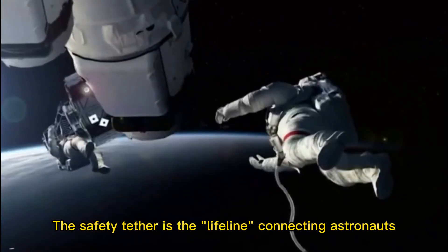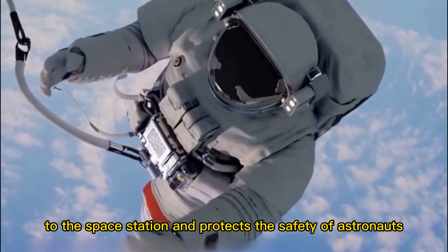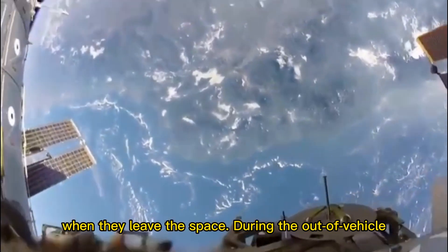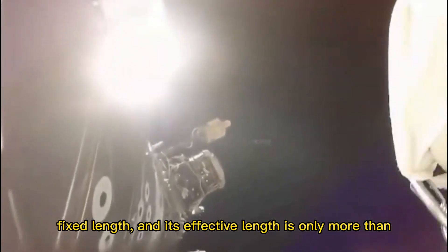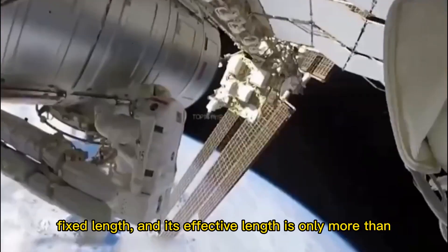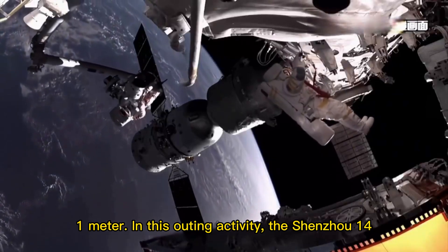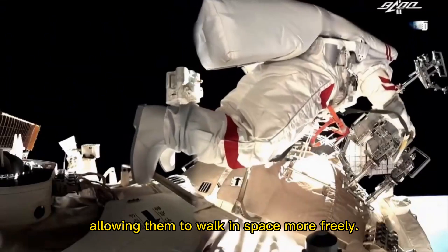The safety tether is the lifeline connecting astronauts to the space station and protects them when they leave. During the extravehicular activities of Shenzhou-7, the safety tether used was of fixed length, with an effective length of only about one meter. In this outing activity, the Shenzhou-14 astronaut crew has a longer safety tether, allowing them to walk in space more freely.